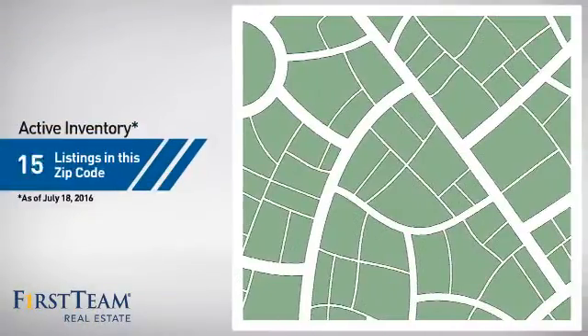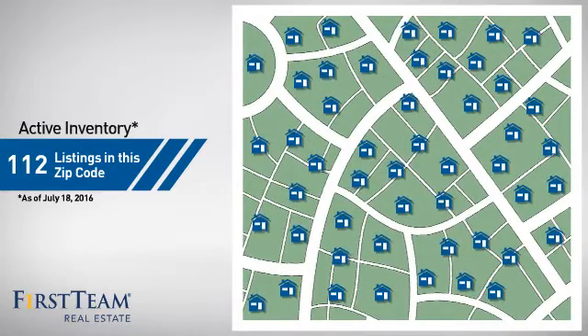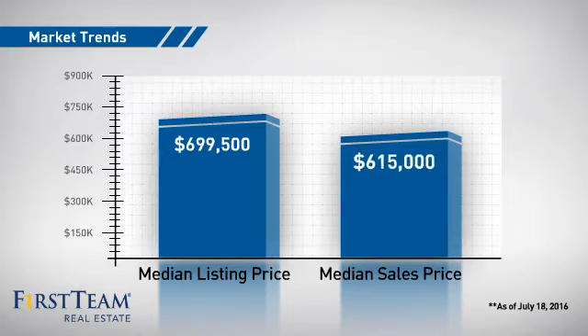Wondering how it stacks up against the competition? There are now just over 110 homes on the market within this zip code, with a median list price of just under $700,000 and a median sale price of just over $600,000.